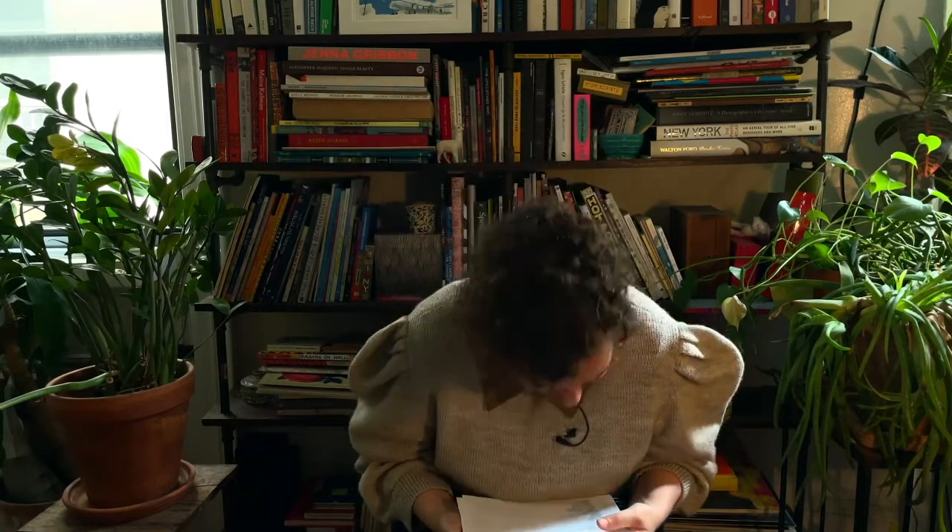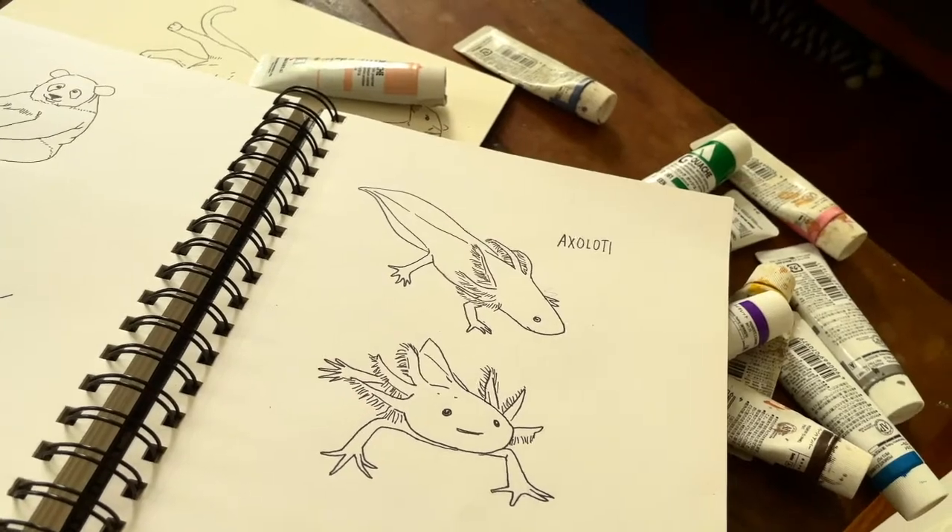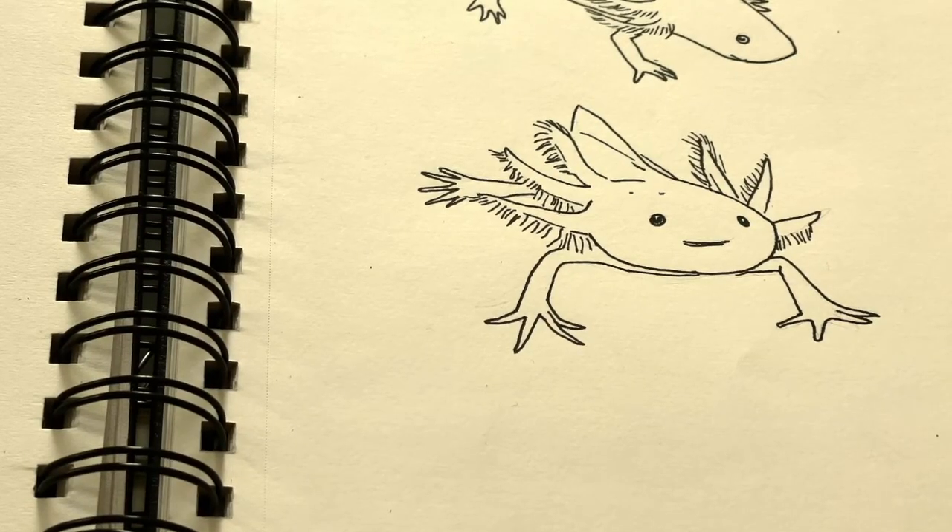And the number one most requested animal: axolotl!